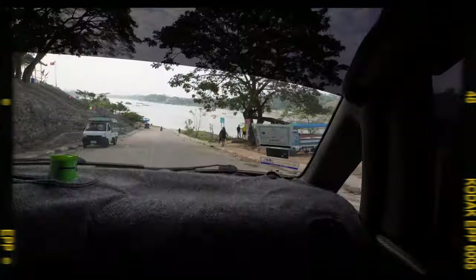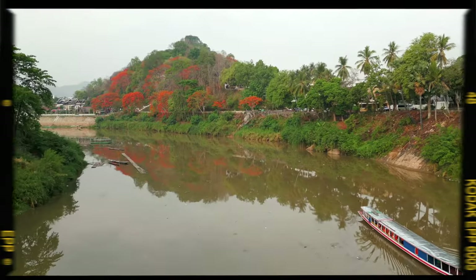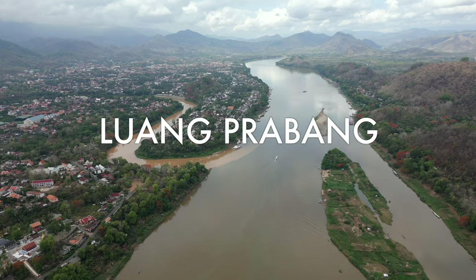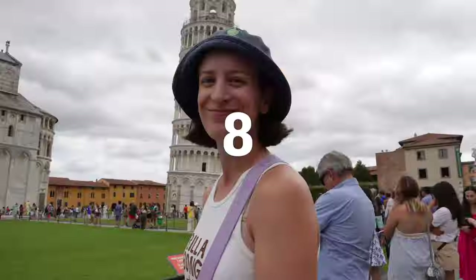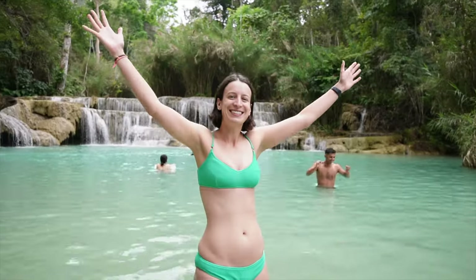After a grueling three-day journey made up of two buses, two tuk-tuks, one car, two boats, and over 15 hours on the Mekong River, we have made it to our first main stop in Laos. Laos is country number 17 in our full year of travel and we've never been here before, so we're ready to start exploring the city of Luang Prabang.